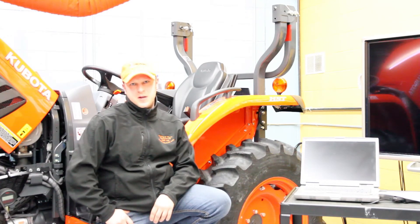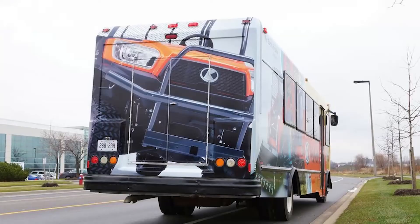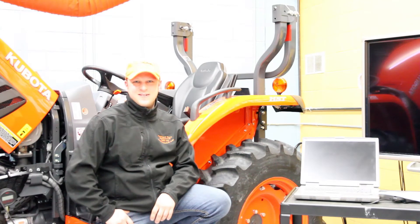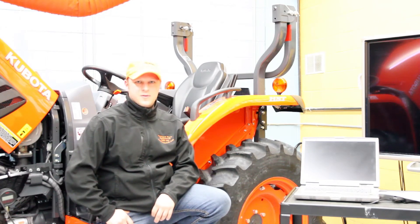Kubota takes you out for a meal during your course. The transportation — big bus, everybody jumps into the bus together. It was nice. My experience here for the last four days has been great and I look forward to coming back and doing it again.